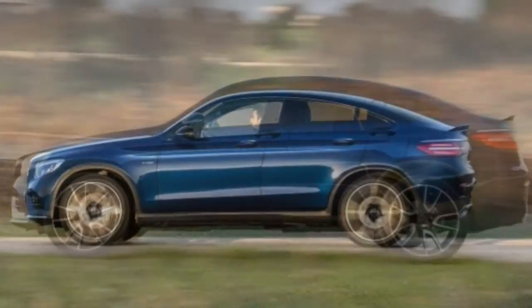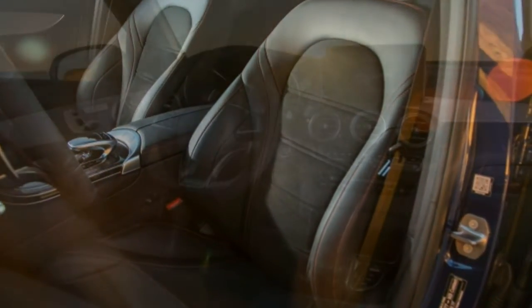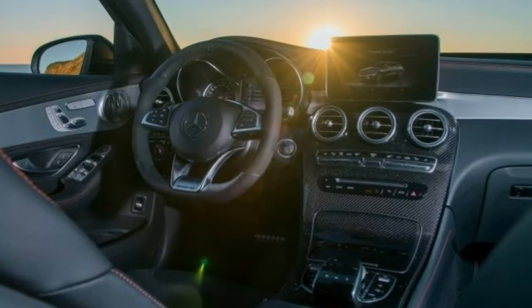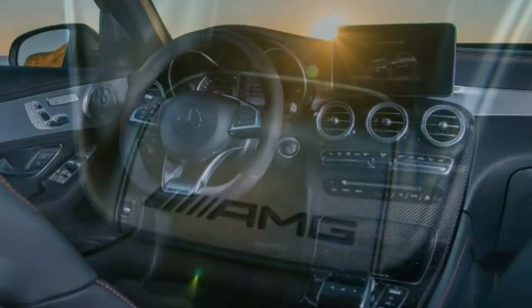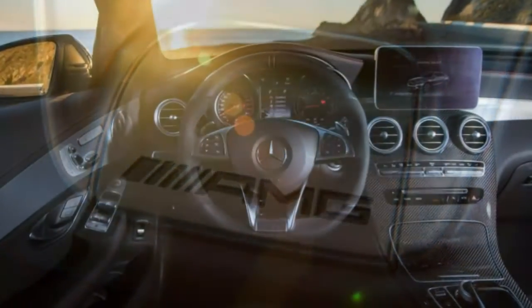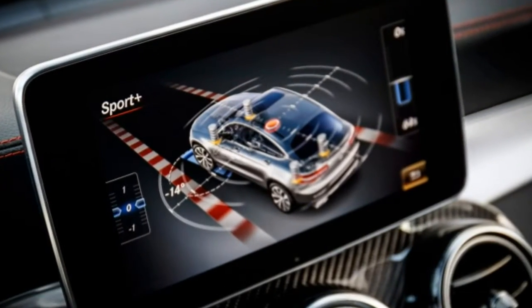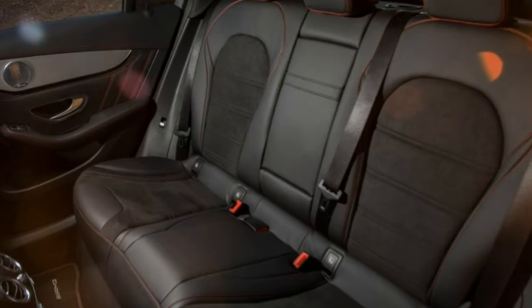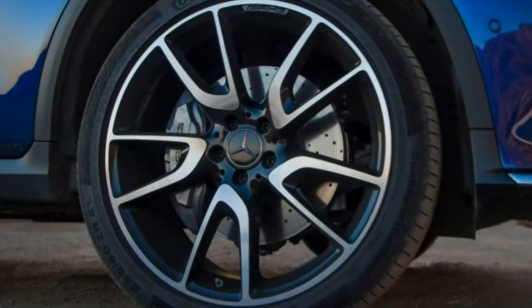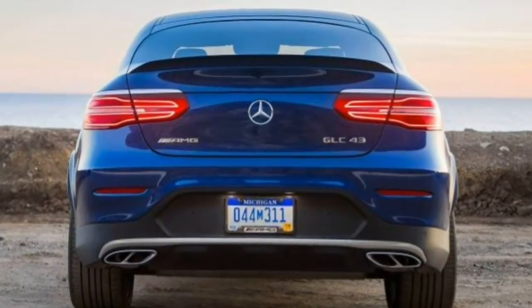Luxury enhancements are also available, like a cabin fragrance and air purification system, a head-up display, a heated steering wheel, ventilated front seats, heated rear seats, rear side window shades, various trim accents, and multiple premium leather options with adjustable passenger thigh support and memory settings. The GLC 300 can also be ordered with the sport exhaust system found on the AMG models, while an aftermarket performance exhaust is available for all models.